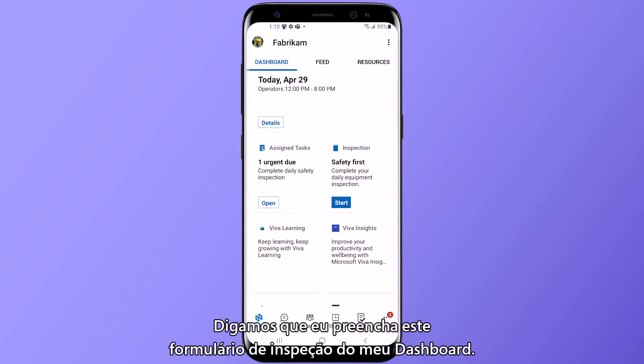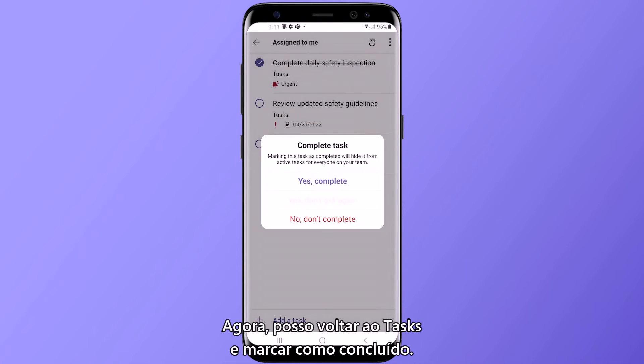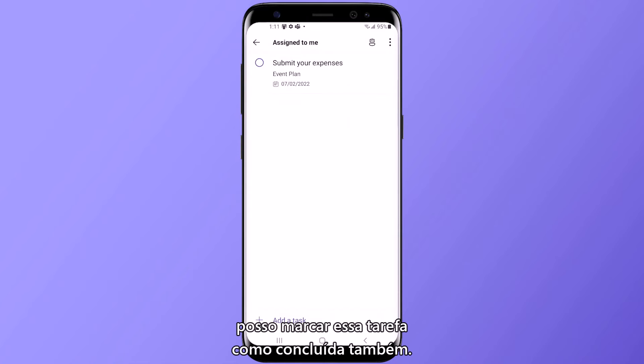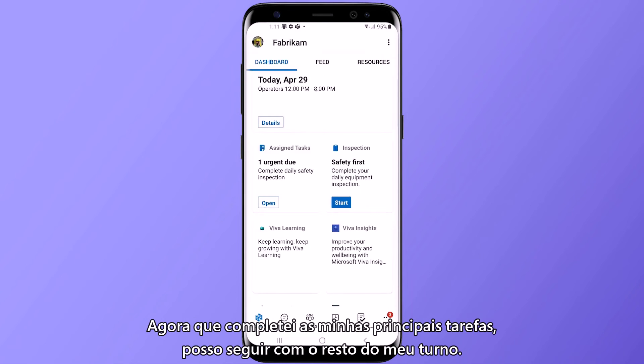So let's say I go through and complete this inspection form from my dashboard. Now I can go back to tasks and mark that as complete. And since I've already reviewed those updated safety guidelines earlier, I can mark that task complete as well. So now that I've caught up on my key actions, I can get started with the rest of my shift.